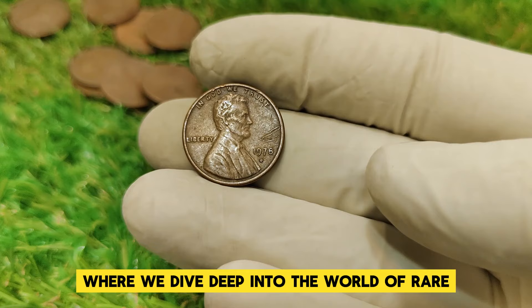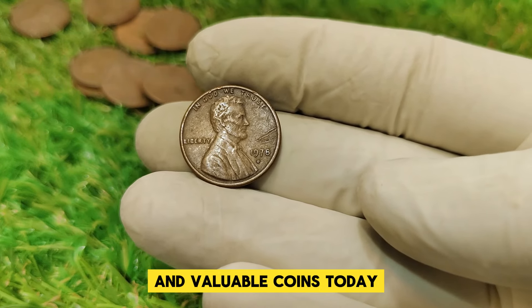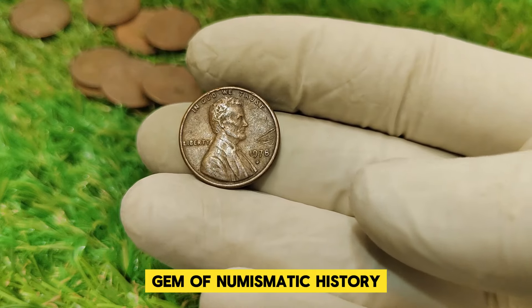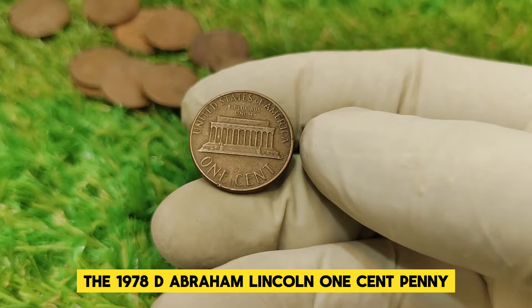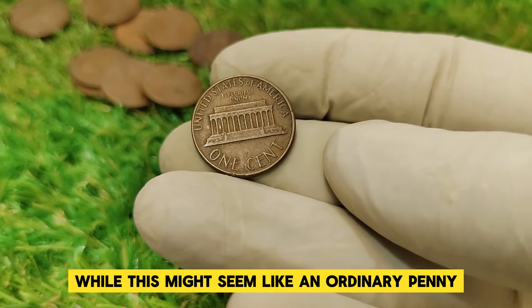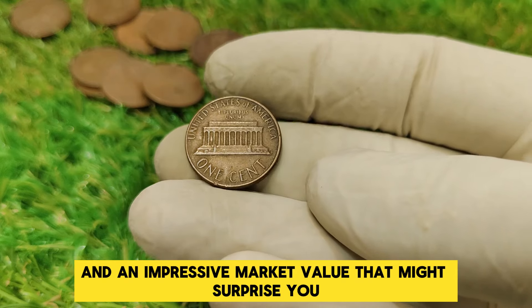Welcome back to our channel, where we dive deep into the world of rare and valuable coins. Today we're shining the spotlight on a true gem of numismatic history, the 1978 D Abraham Lincoln one-cent penny. While this might seem like an ordinary penny, it carries a remarkable story and an impressive market value that might surprise you.